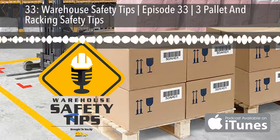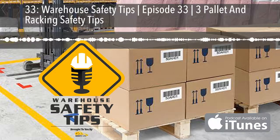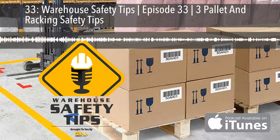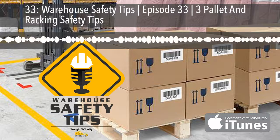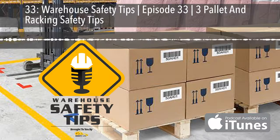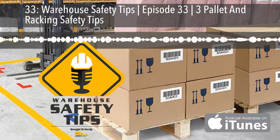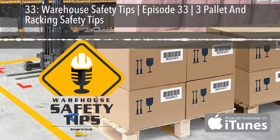If you've ever seen one of those videos where someone hits a rack with a lift truck and it causes a domino effect of damage, you won't soon forget it. And if you're unfortunate enough to have witnessed or caused it in real life, you'll definitely never forget it. Not only can it result in a large amount of time, production, and money loss, but it can bring about the ultimate loss of all — you and or your coworkers' lives. Much like most accidents, it can be avoided. Here are three pallet and racking safety tips to help.